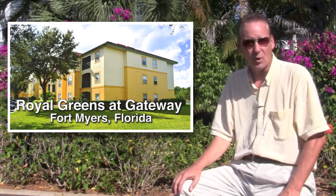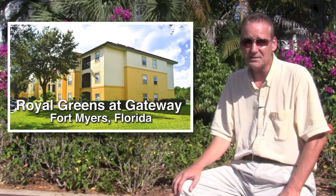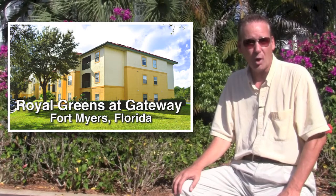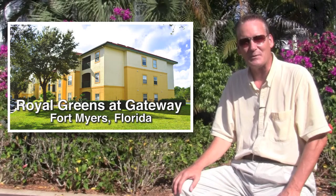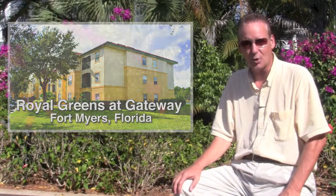This home has 833 square feet of living area, plus a lanai, and is close to the International Airport, JetBlue Park — which is the spring training site of the Boston Red Sox — and a number of major shopping centers. Now that you know a few facts about this home, let's begin our tour. It will start just outside the front door.